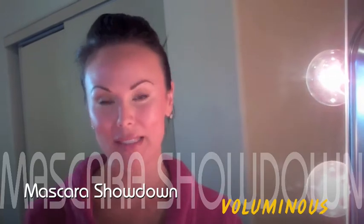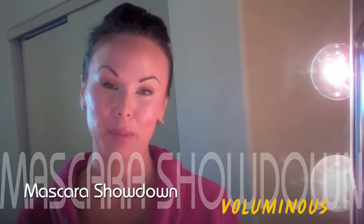Hey girlies! I'm getting dressed and I had to share this with you. It is a brilliant historic moment right now. I just did a mascara showdown. I have been raving about Voluminous. I have been using it for years and years and have not found anything that compares to it — until today.